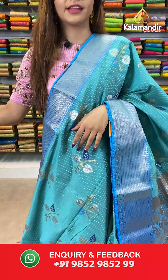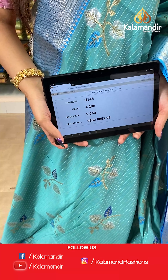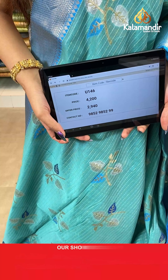The item code is U146, the actual price is ₹4200 and the offer price is ₹2940. To place your order, send us on number 9852985299.